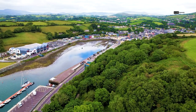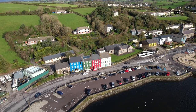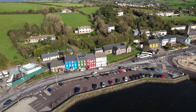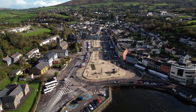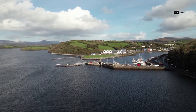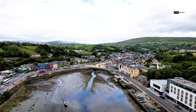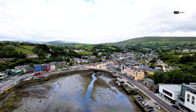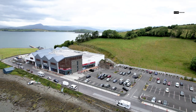Hello, everyone. Thank you for tuning into our channel. Come with us on an exciting adventure to Bantry, a lovely town in West Cork, Ireland, situated on the beautiful Wild Atlantic Way. Discover its stunning scenery, vibrant culture, and intriguing history as we reveal the top attractions and activities in Bantry and around. This wonderful place is ready for you to explore.